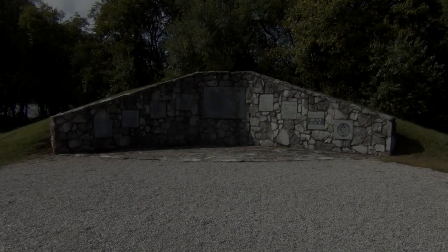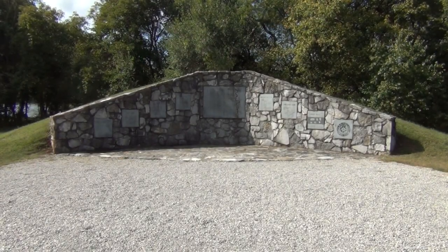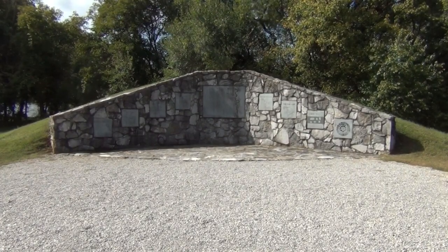This is the memorial to the seven clans of the Cherokee, and this is built on a burial mound here at the Sequoia Museum.